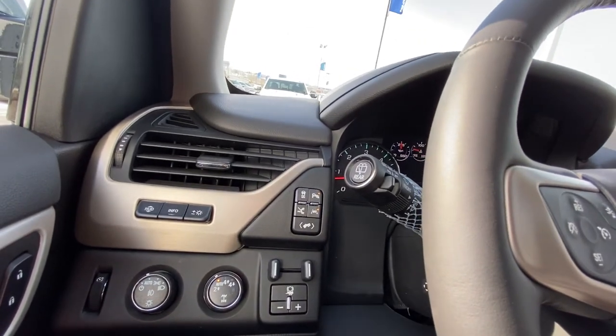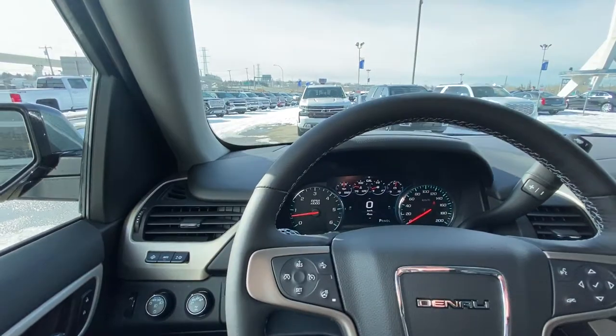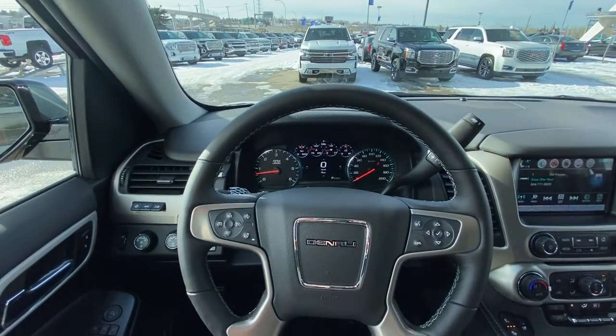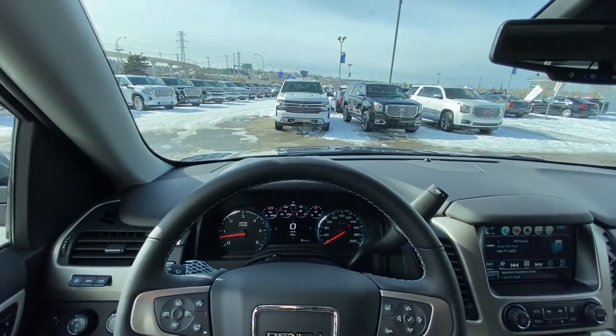We do have lane keep assist, parking sensors, as well as traction control. Moving on to the steering wheel, beautiful black leather wrapped and heated, with forward collision warning and speak-to-talk controls. Only 4km on this Yukon as it is brand new.